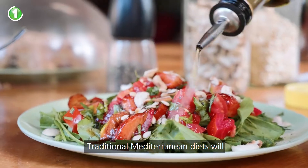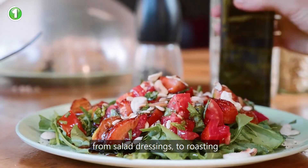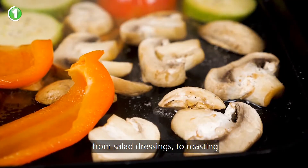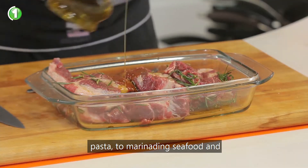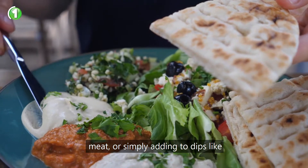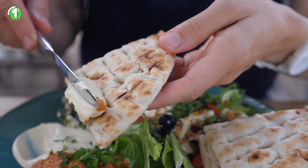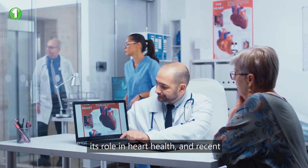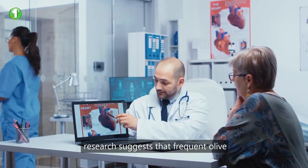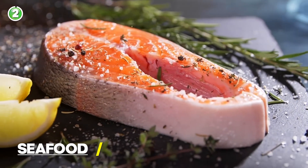Traditional Mediterranean diets use extra virgin olive oil in everything from salad dressings to roasting or sautéing vegetables, tossing with pasta, marinating seafood and meats, or simply adding to dips like hummus or baba ghanoush. Olive oil has been well studied for its role in heart health, and recent research suggests that frequent olive oil consumption may be linked with making blood less likely to clot.